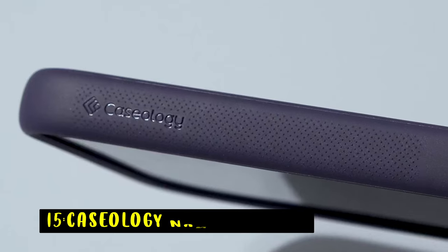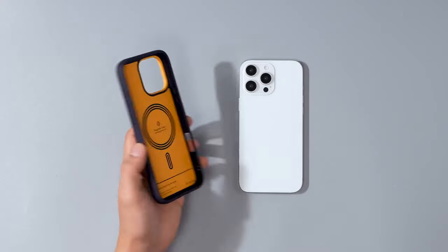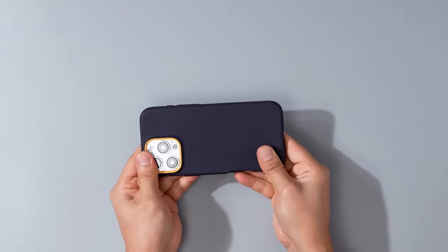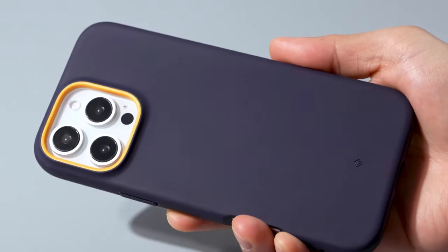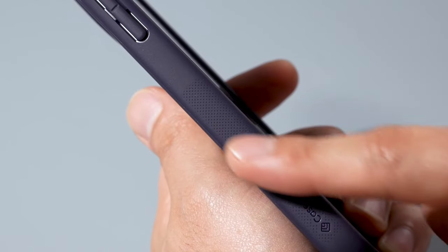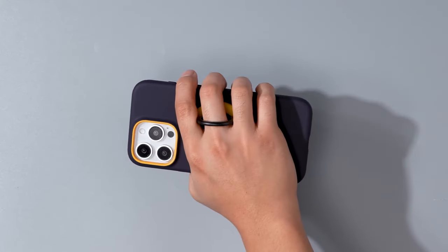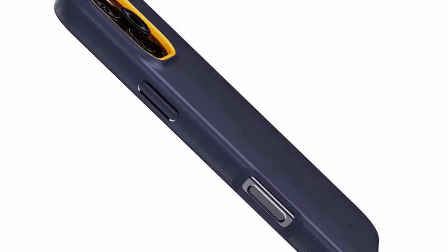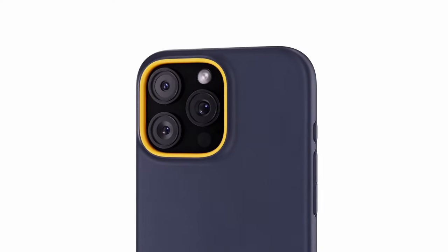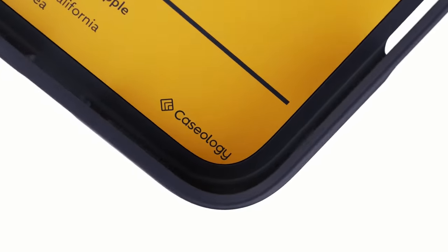At number 15 is the Caseology Nano Pop Mag. The Caseology Nano Pop Mag offers a stylish and protective solution for your iPhone 16 Pro Max. Its integrated magnets ensure a secure connection with MagSafe accessories, while the silicone material provides a comfortable grip and protects against scratches. The case's bold two-tone colors and raised camera ring add a touch of personality, while military-grade protection and wireless charging compatibility make it a practical choice for iPhone users.